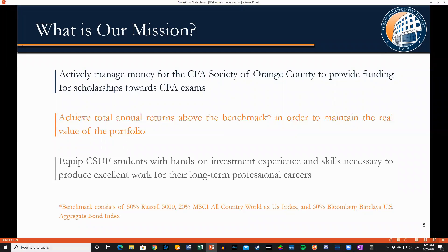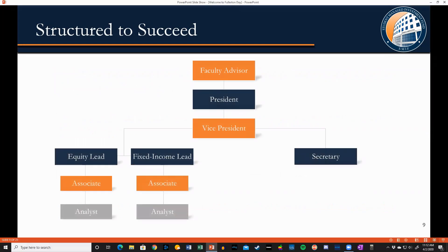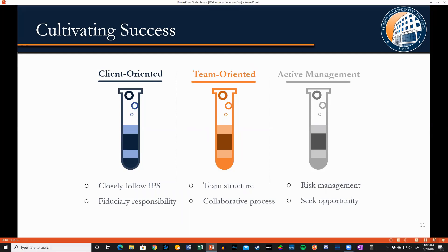We aim to generate total returns above the benchmark index, but even more important than either of those is to equip our Cal State Fullerton students with hands-on investment experience. The class is organized as a hybrid between instructor-led and peer-led learning. Students who choose to take a leadership role may be voted in as president or vice president, or they can take a lead position in equity management or fixed income management for bonds. In this past fall, the students described themselves as client-oriented, team-oriented, and active investment managers. Active management is particularly important in markets like we've seen recently that are so turbulent that being 100% invested 100% of the time is not necessarily the right choice.